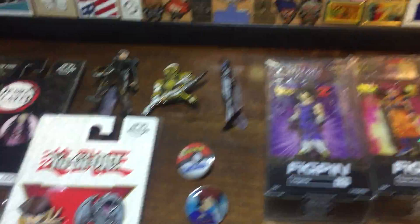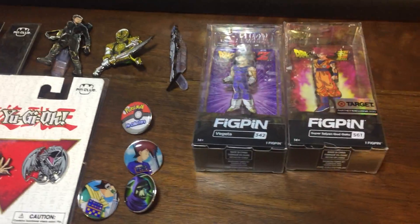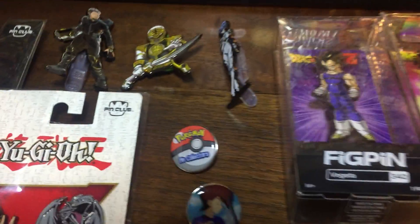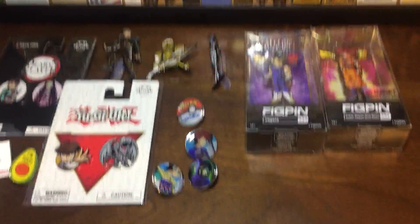Anyway, I guess that's it for the day. One last look at the pin haul for the day — pretty cool. Can't wait to get them on my board. Now I can finish the left side of my large pin board, now that I got the White Ranger pin. All right, take it easy y'all, see you next time.